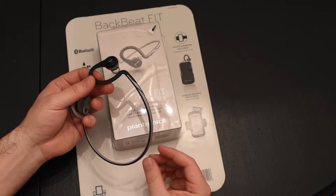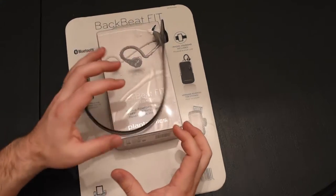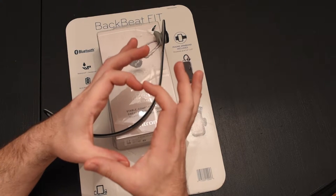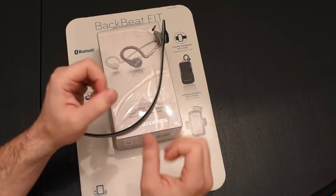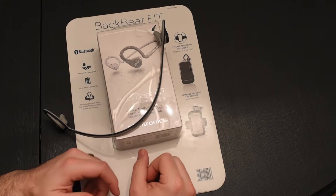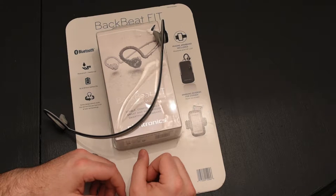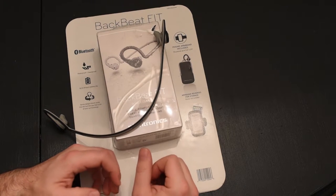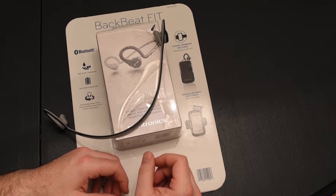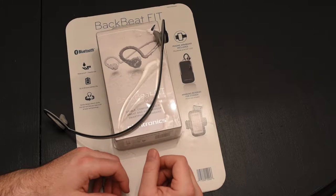I used to actually work out with it, and I would attach that little device - it was about this big - to the small of my back. All my friends, especially in track and other sports, were pretty jealous, because that was back in the day where you had the Casio tape. There were actually mobile CD players with special springs where you could almost exercise with the CD playing. That's the time and era.